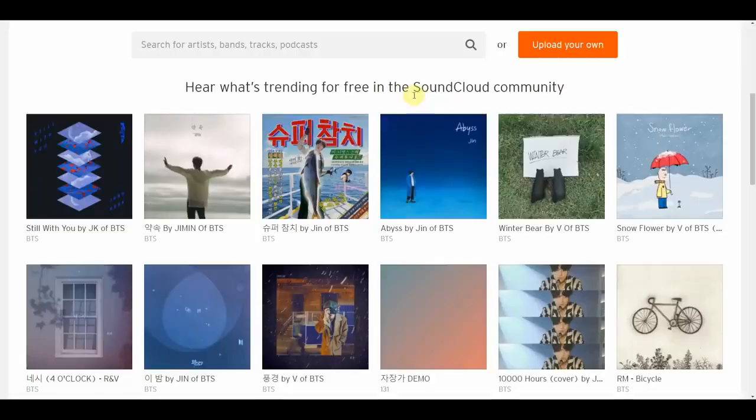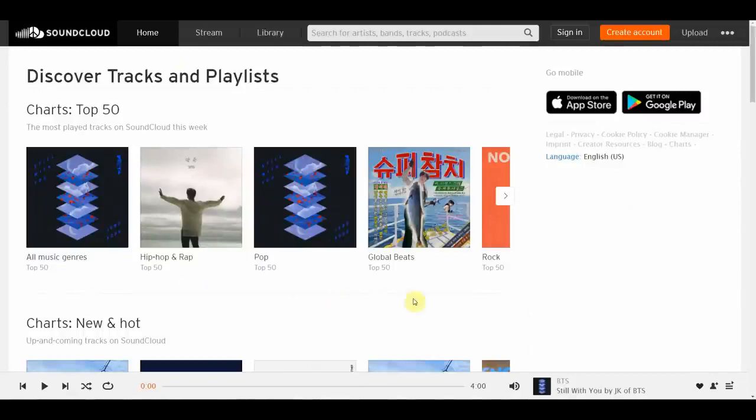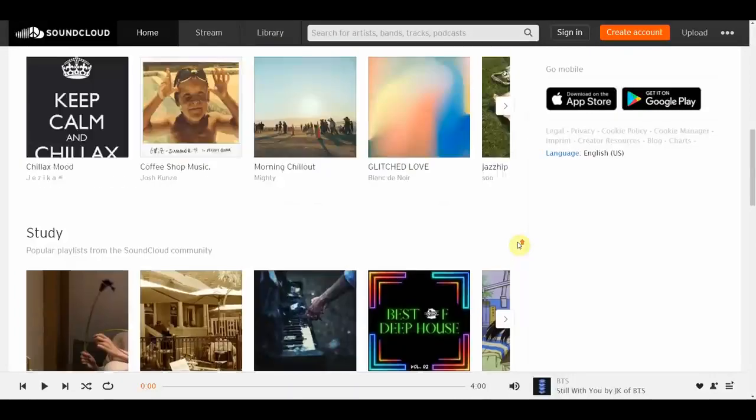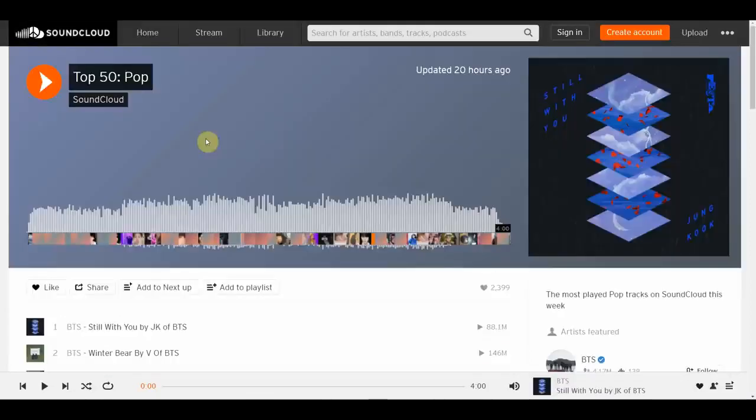Once you have downloaded SoundCloud into your smartphone, you're now able to discover and explore various music to listen to. Inside the app, I usually scroll down and click on the Explore Trending Playlists button. From there, you will be taken to a page where you can find all the trending music classified into different categories. If you want to listen to music in a particular category, just click on it and you will be taken to that page.